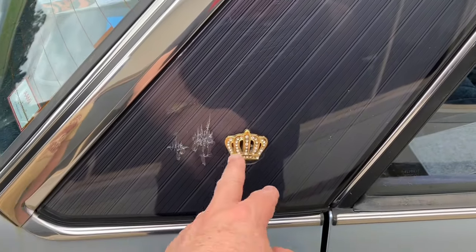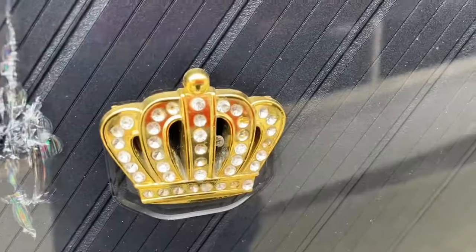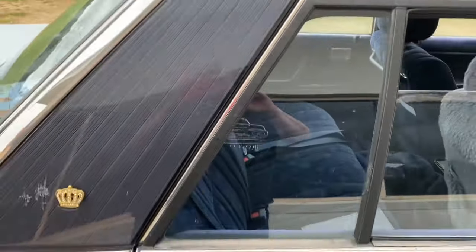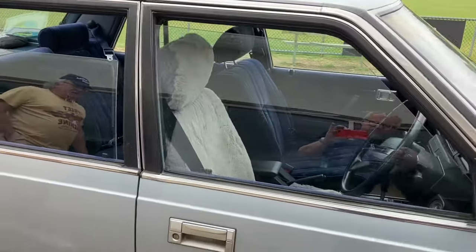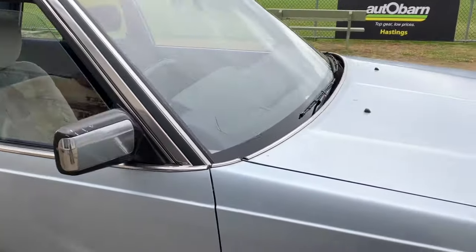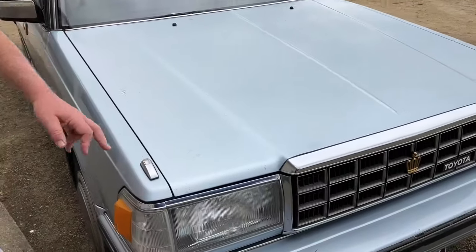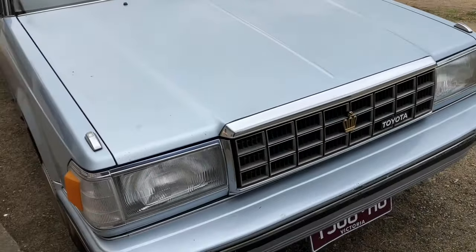The Crown badge is standard — with little jewels in it. And then you've got what looks almost like a blind-style design underneath. The mirrors are electric, and there are extra pilot lights for the indicators to show when they're on — a bit like the Chryslers.